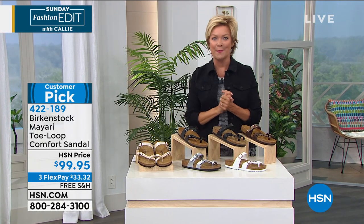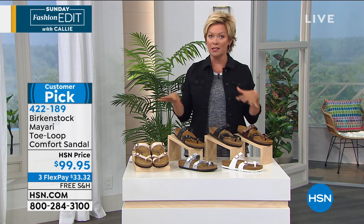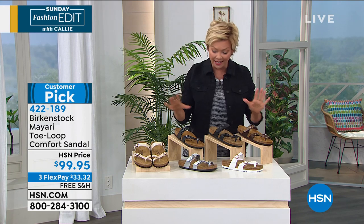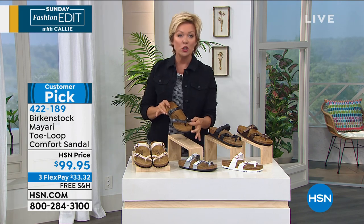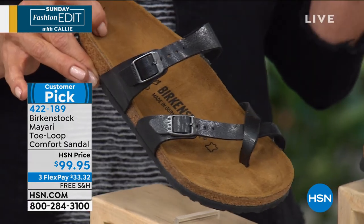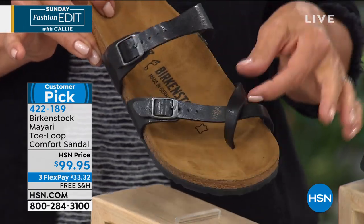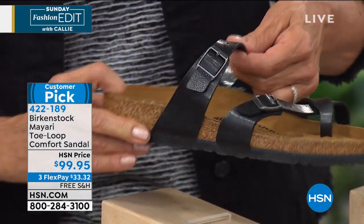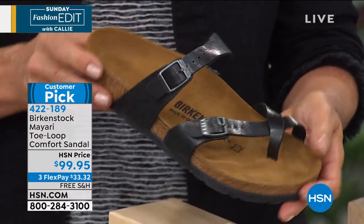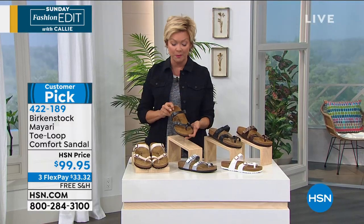Right now, I have a Birkenstock that I'm in love with. We've offered a couple Birkenstocks on the Sunday Fashion Edit, but this is my favorite. It is the best because of this little toe loop detailing — the most comfortable Birkenstock. We've got some beautiful colors to share, and this is a huge customer pick: a 4.4 out of five star customer rating.